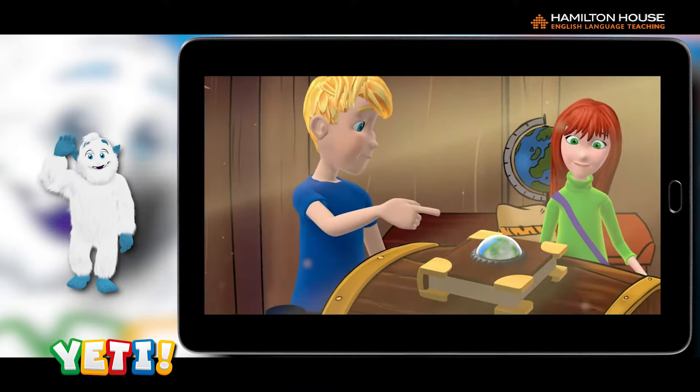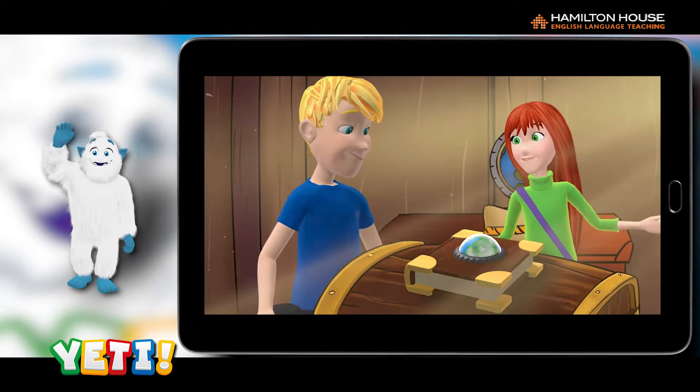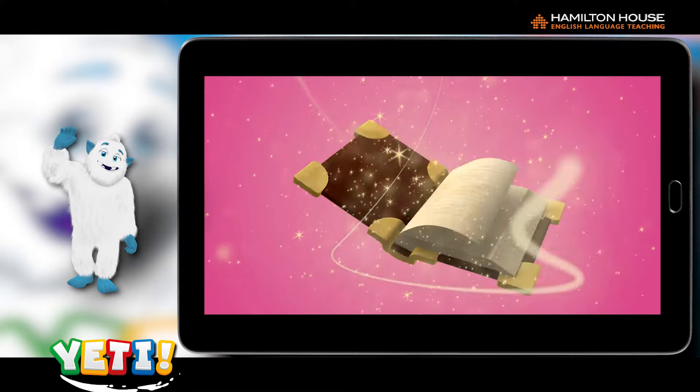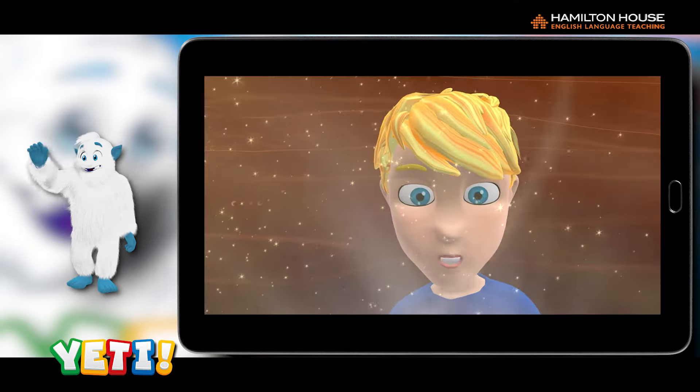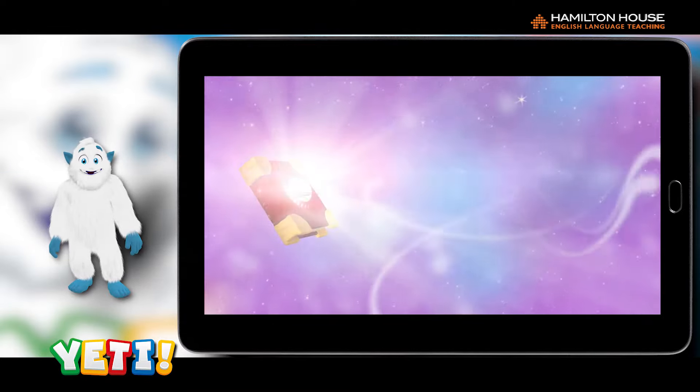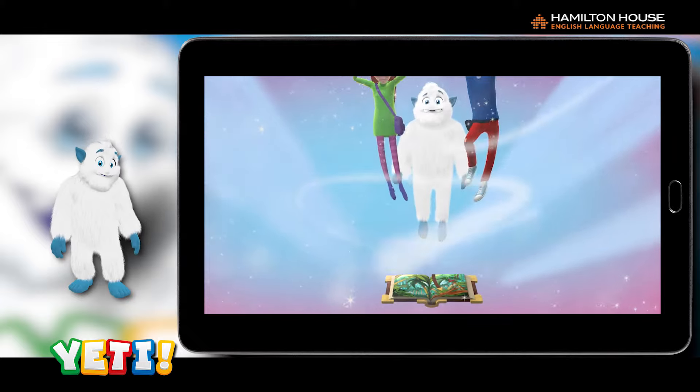Likewise, students can enjoy watching full 3D animated versions of all the dialogues and stories featuring the main characters with just a single click. With the application mode, learners are transported to a captivating 3D interactive world with the main characters of the book.